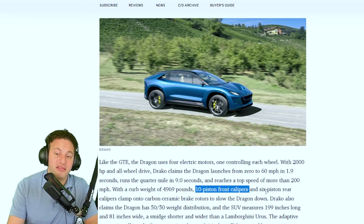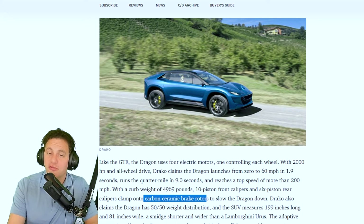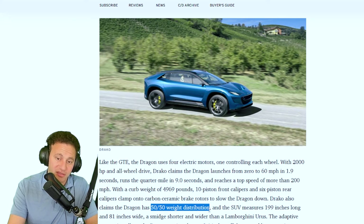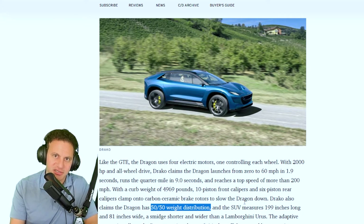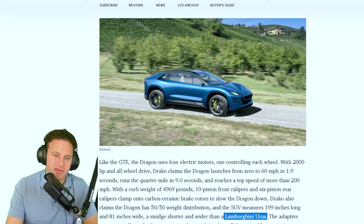They claim 10-piston front calipers, six-piston rear calipers, and carbon ceramic brake rotors. There's also a 50/50 weight distribution, which is much easier to achieve with an electric car — you can place the batteries wherever you want, so you can essentially get a mid-engine-like balance. With an internal combustion engine, the engine and transmission are heavy and fixed in position. Comparing price to the Lamborghini Urus, Draco isn't being overly dramatic with their pricing.